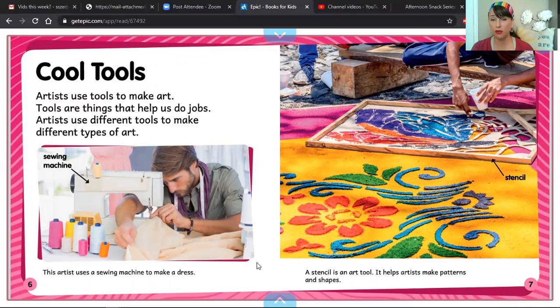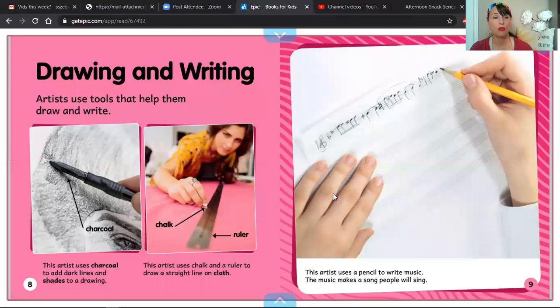Let's read the caption on page seven. Now before we do, look at this label. This is called a stencil. It looks like they're using some type of colored sand in this art and it is beautiful. Let's read the caption all together: A stencil is an art tool. It helps artists make patterns and shapes.